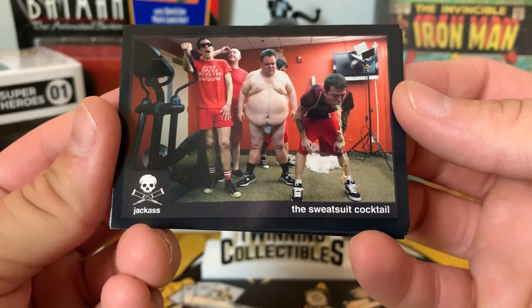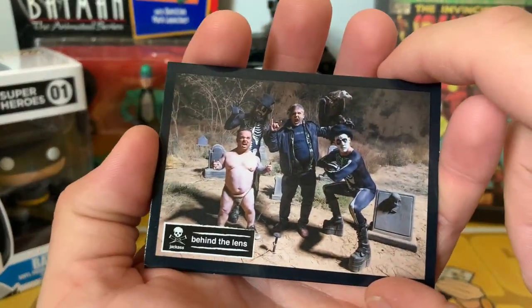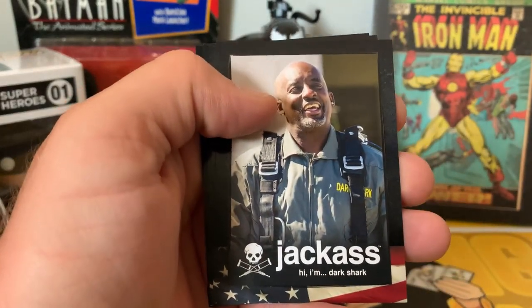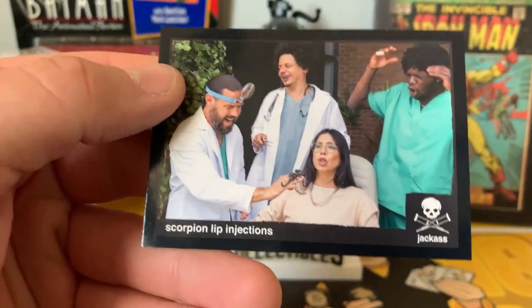Got the Zach-Ass card — they went right into those cactuses! Then the Sweatsuit Cocktail card, a behind-the-scenes shot, Dark Shark, Jasper's Dad featuring Dave England — that was funny — and a Scorpion Lip Injections card.